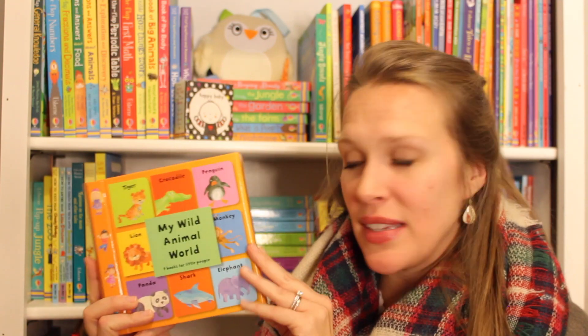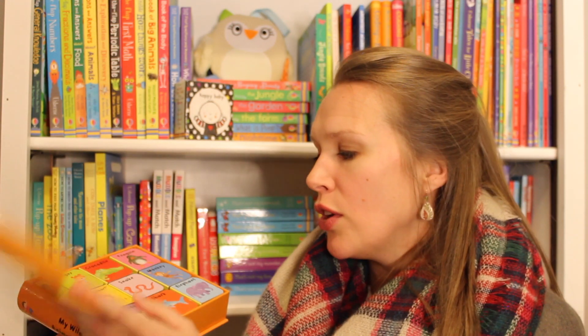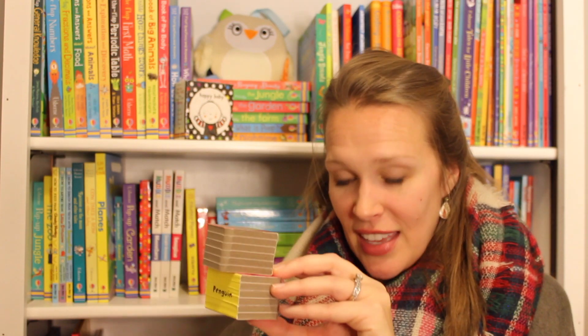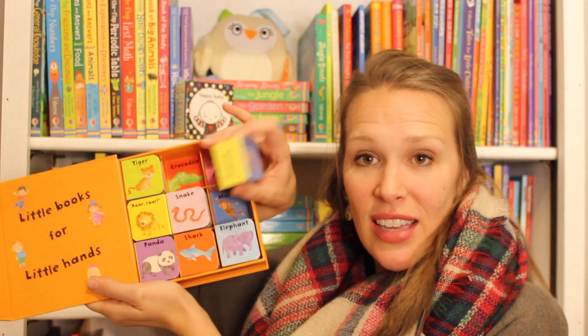Our block book sets are always a huge hit. This is My Wild Animal World. We have Farm Animal World or I Can Count, Our First Hundred Words. It comes with nine little block books that will fit perfectly in your little baby's hands. There's just a couple pictures and words on each page. My son's current favorite thing is to stack them up like toys, and they fit back in like a puzzle into the box.